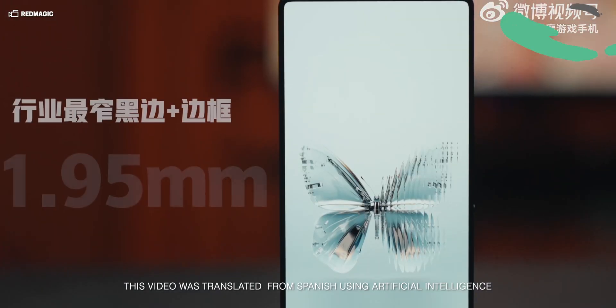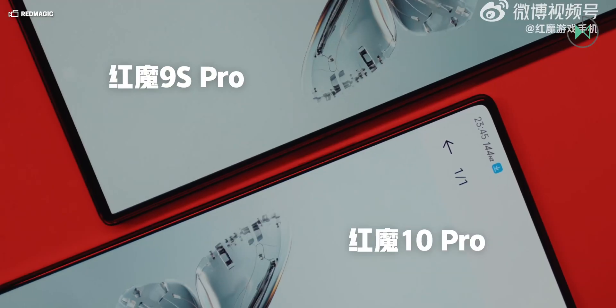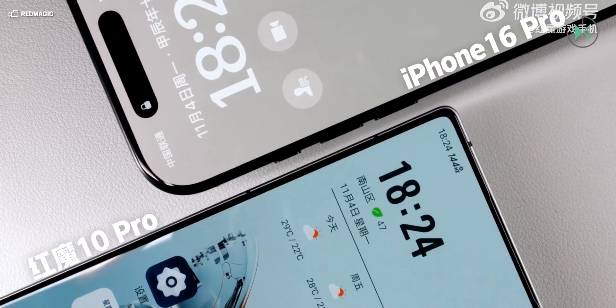Red Magic has just confirmed that it will use liquid metal to cool the upcoming Red Magic 10 Pro. This device will be the next generation of the brand's flagship smartphone for gamers, and it is simply amazing what they are achieving. This device is yet to be unveiled; however, Red Magic is previewing some features through various publications.